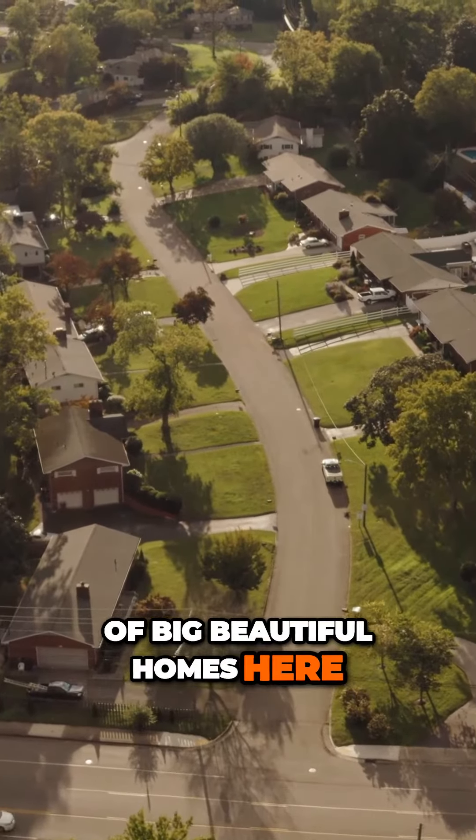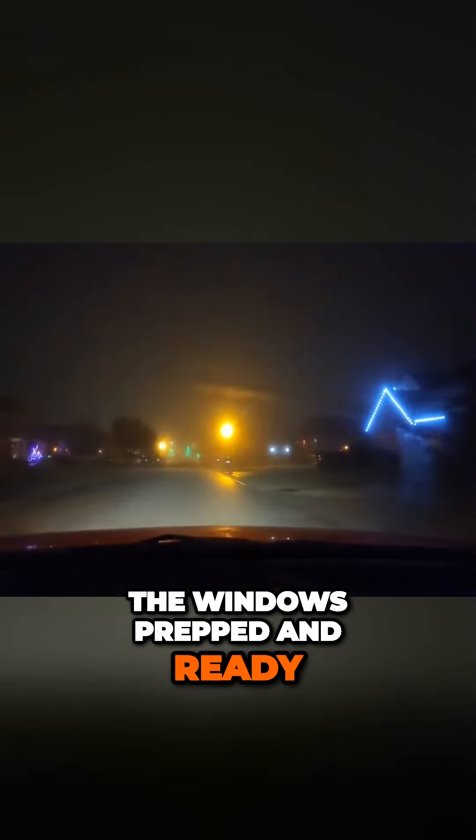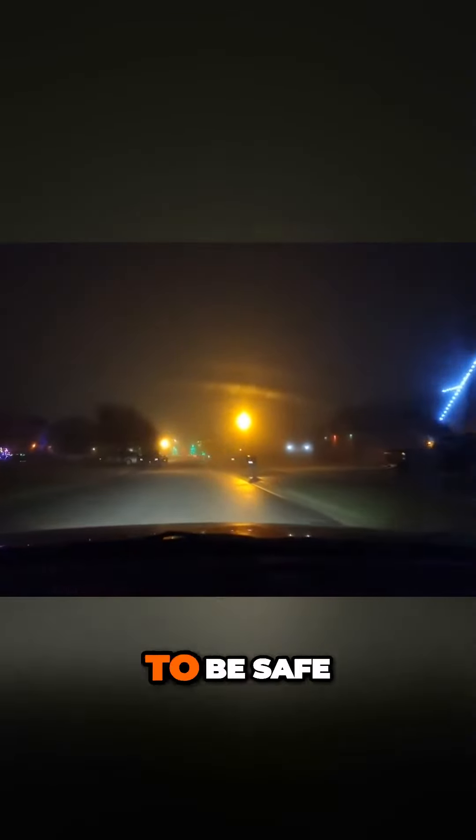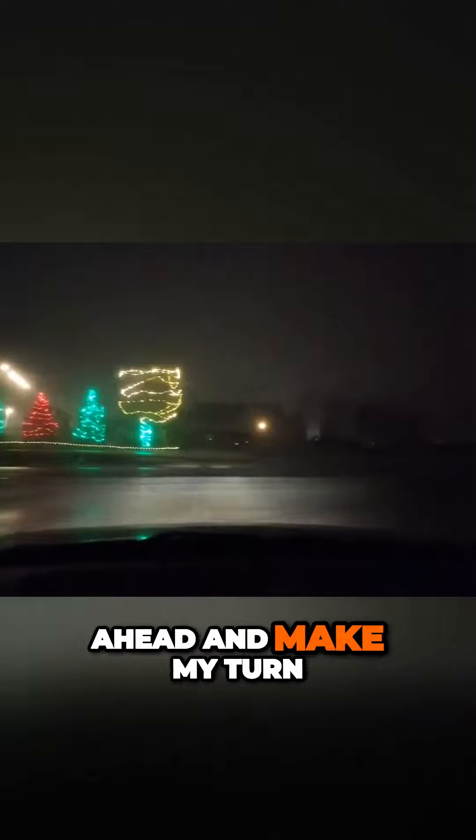I'm driving through this neighborhood — a lot of big beautiful homes here — but as you can tell it's a little hard to see. I'm slowly getting the windows prepped and ready, trying to be safe and taking my time. It's getting a little bit better, still a little blurry, but you've got to turn up those heaters and defrosters. I'm coming up to the edge — low beam lights are on — and I'm going to go ahead and make my turn.